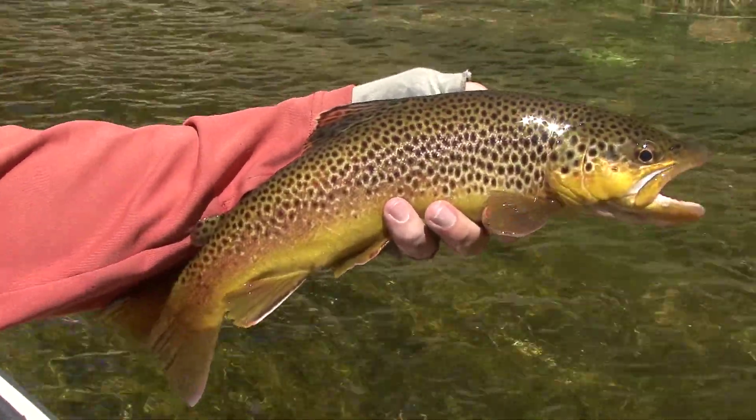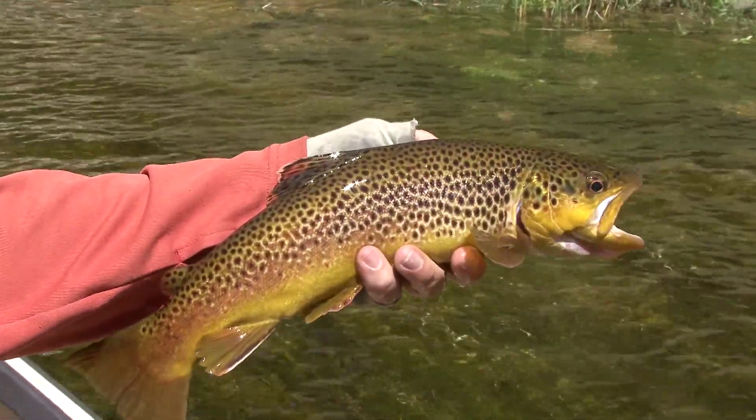We're nymphing mostly because it's been cool. We had a cold front come through, and hoppers and other terrestrials aren't real active yet this morning.